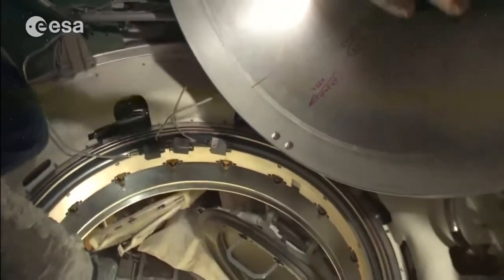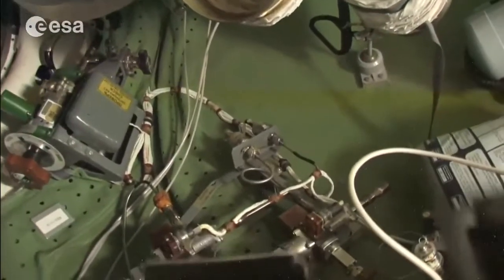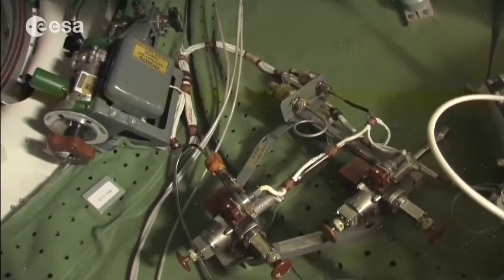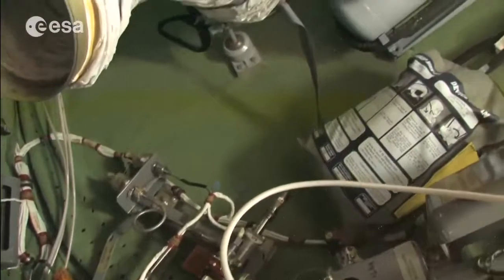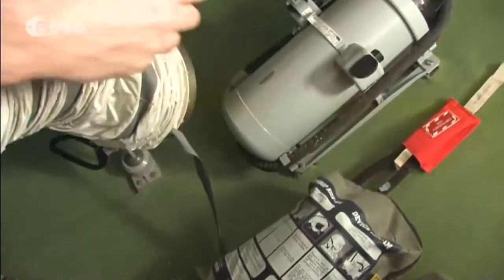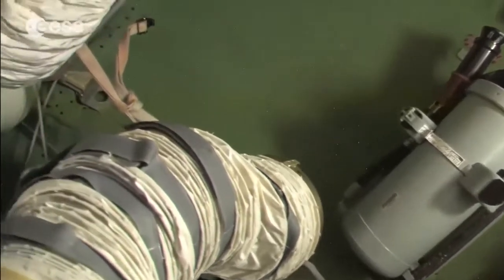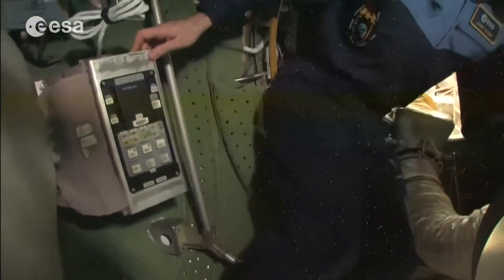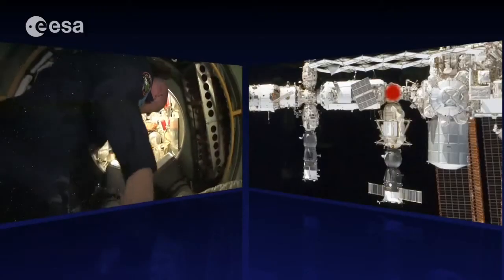Everywhere we see valves for closing the system and controlling pressure. We see emergency equipment — gas masks, fire extinguishers, cable cutters — at all strategic places. And of course communication equipment on this side, with which we can communicate with the ground. The FGB is a bit more narrow, but let's go through it.